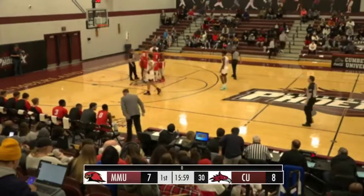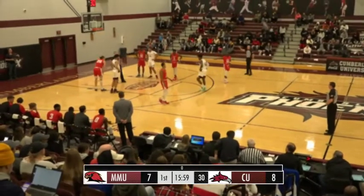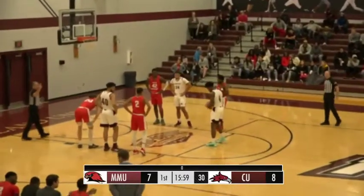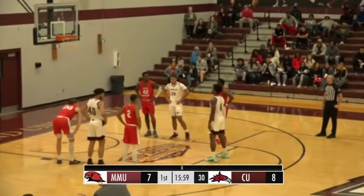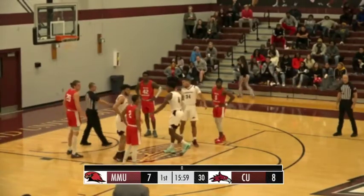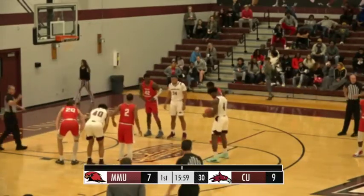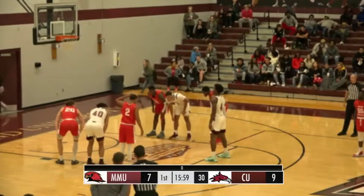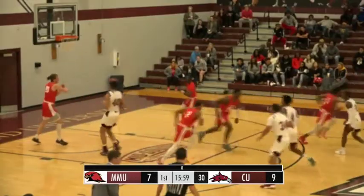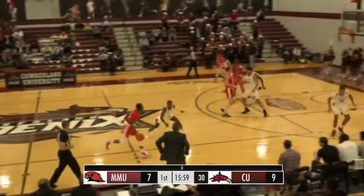Damari Davis is going to go to the free throw line for the first free throws of the ball game. Davis averaging 12 points per game, 57% from the free throw line. Number one is good — he'll have another. Cumberland hit four of their last five shots from the field, and one for two at the line. 9-7. Four minutes gone, Cumberland leading early.